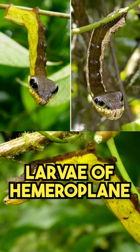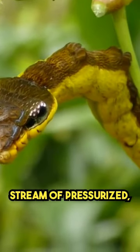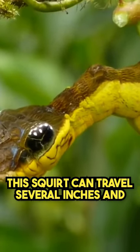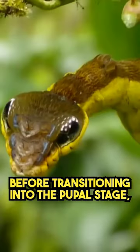To deter predators, the larvae of Hemeroplanes triptolemus have a peculiar and effective defense mechanism. When threatened, they shoot a stream of pressurized, foul-smelling liquid from a gland located behind their head. This squirt can travel several inches and is aimed directly at the attacker, providing a strong deterrent against potential predators, before transitioning into the pupal stage.